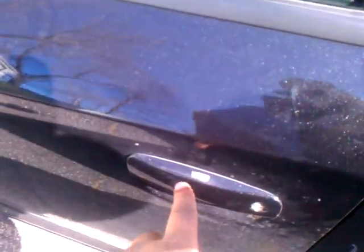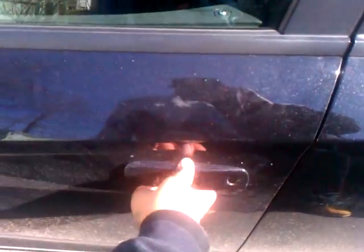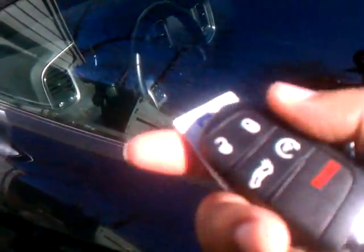Now check out the door handles. The door handles get a little bit of water in them right there, and the passive entry no longer works. I have my key — there's my key right here. I can unlock it by using the key.